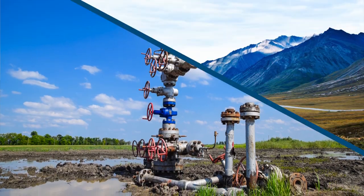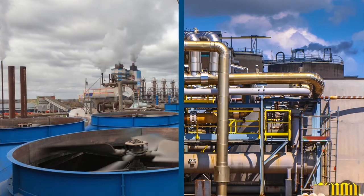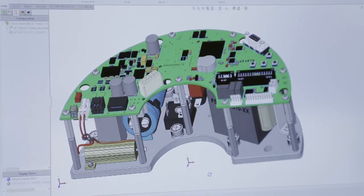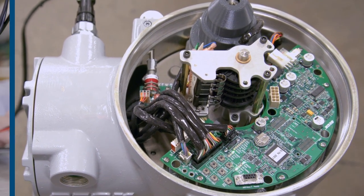On a gas wellhead, on a pipeline, in a refinery, or any industrial location where valve performance and safety are key, the Group 57 is the right actuator choice. Beck's unique technology makes Beck actuators the energy-efficient choice for valve control.